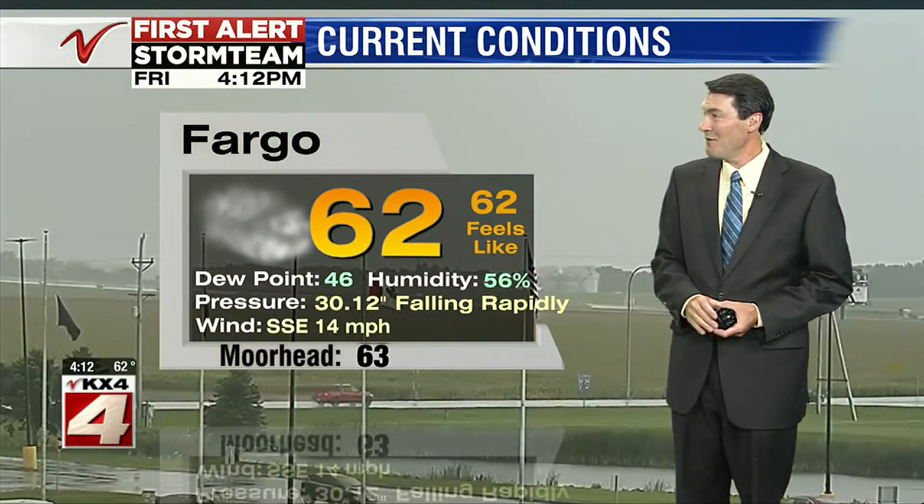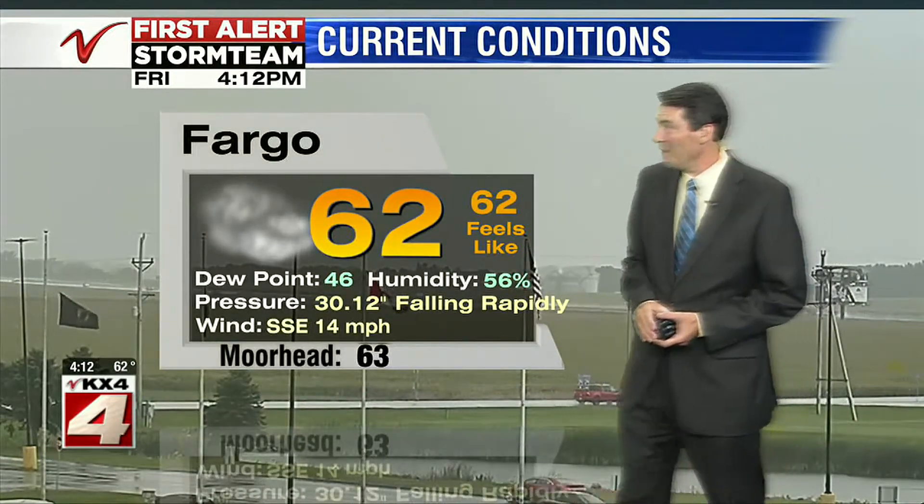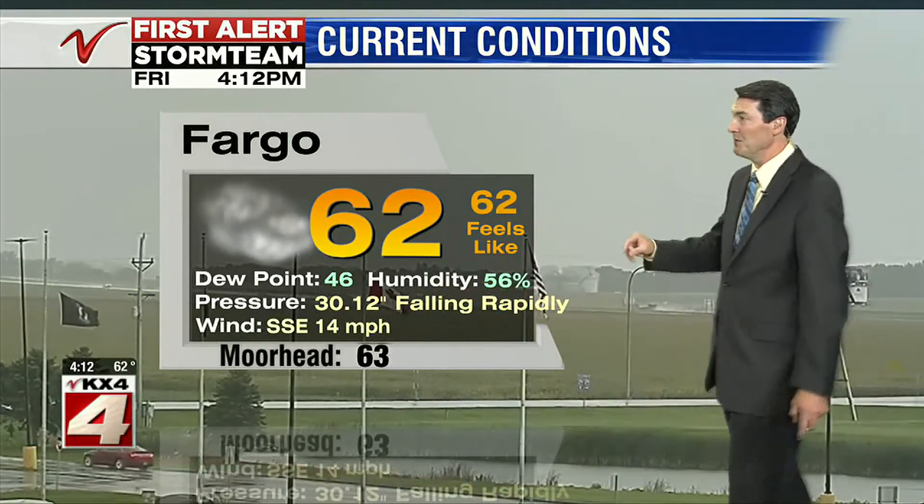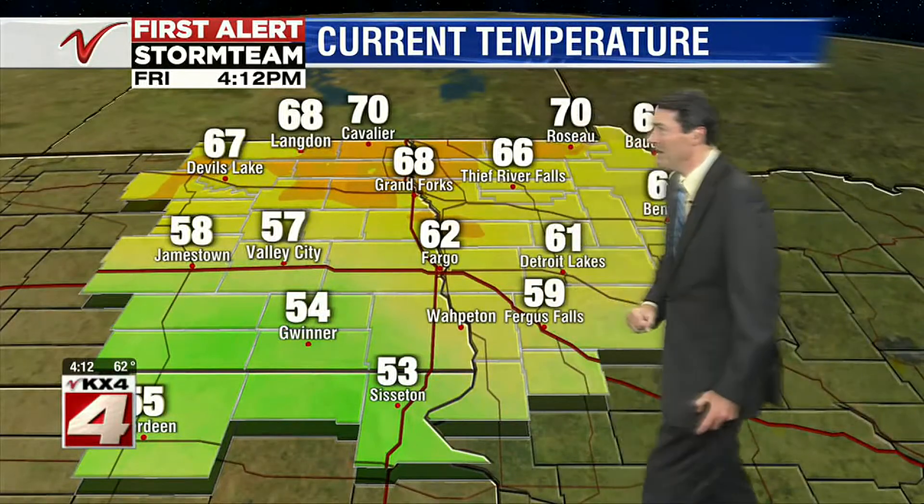Right now as we take a look at your current conditions at Hector, we're still in the 60s in Fargo-Moorhead. We still have winds from the south, and from time to time they've gusted over 20 miles per hour — so a little breezy out there. Pressure is falling rapidly with the approach of the rain showers. Up north where the rain is staying away and the skies are clear, that is where we forecast the best chance at 70s. Grand Forks is at 68 degrees, Bemidji at 63. And it's 10 degrees cooler where those showers are falling in our South Dakota and southeast North Dakota counties at this hour.